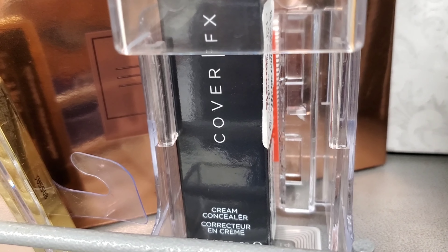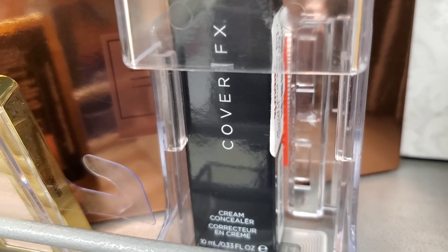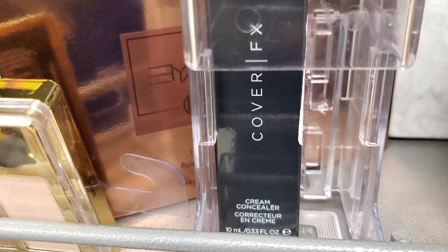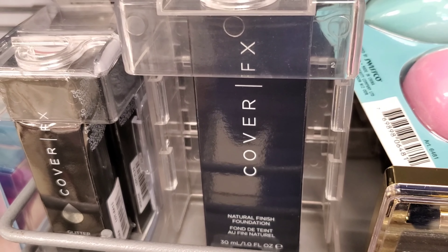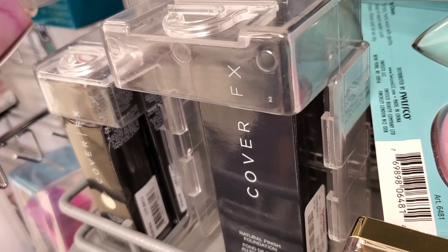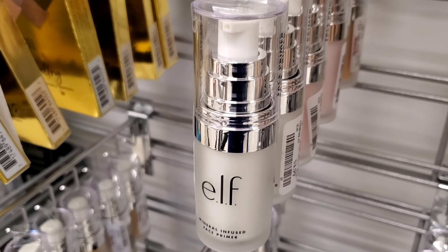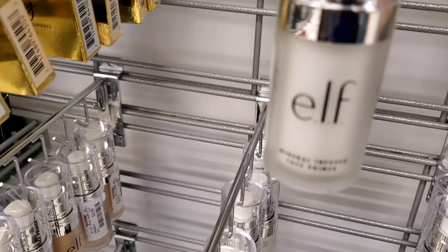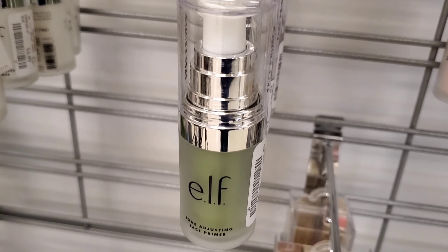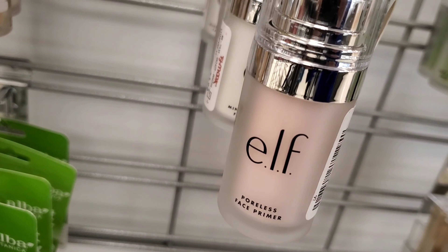I also found this concealer from Cover Effects — this is a cream concealer for $5.99 only. I'm really hoping to see this in my shade in the future — so exciting! This is the ELF Mineral Infused Primer for $2.99, and this green tone-adjusting primer is also for $2.99.